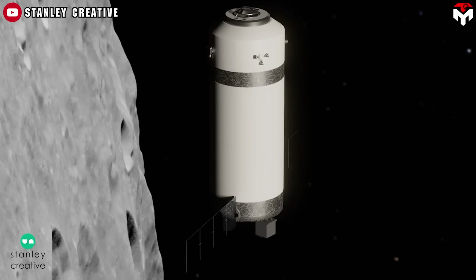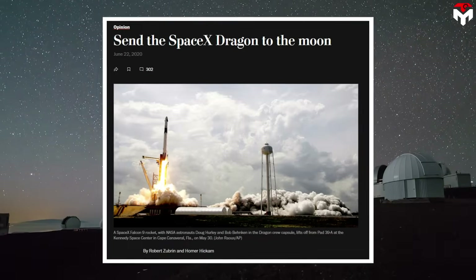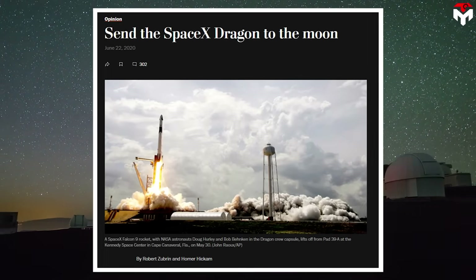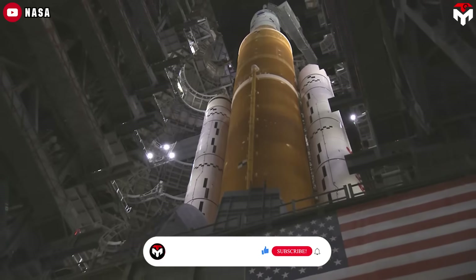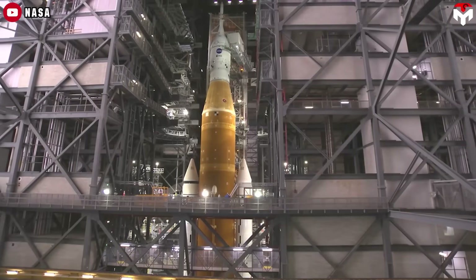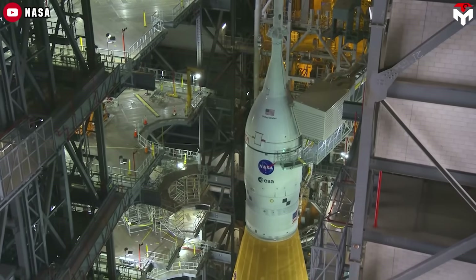Not quite. Enter the Grey Dragon concept, an idea put forward by Dr. Robert Zubrin, President of Pioneer Astronautics. Back in 2020, Zubrin penned a compelling article titled 'Send the SpaceX Dragon to the Moon.' According to him, NASA's SLS isn't strong enough to send Orion all the way to low lunar orbit and still return it safely, unlike the Apollo-era missions.